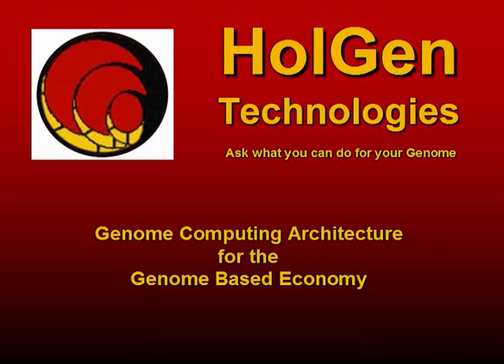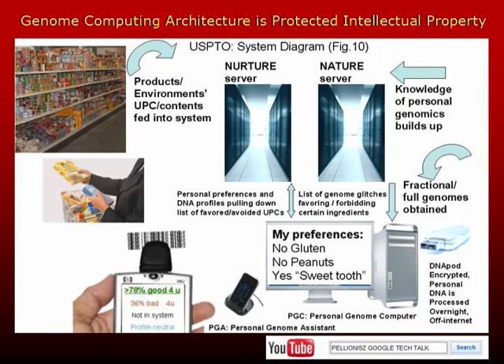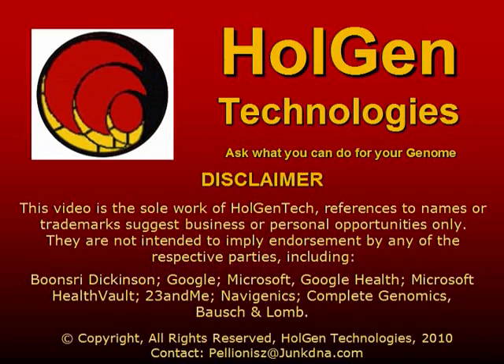A genome-based economy is upon us. Holgentech contributes a genome computing architecture. Through this architecture, we begin to provide answers as we respond to a compelling new paradigm, with its imperative: ask what you can do for your genome. The following is an enactment of how consumers can use their smartphones to shop for their lives.